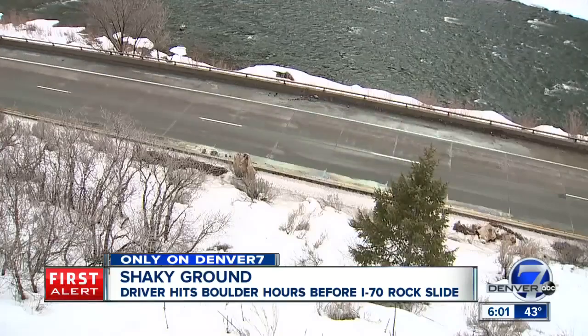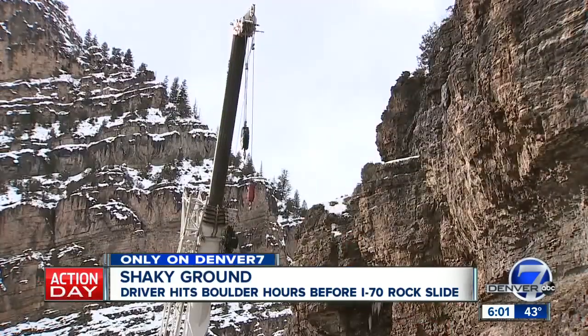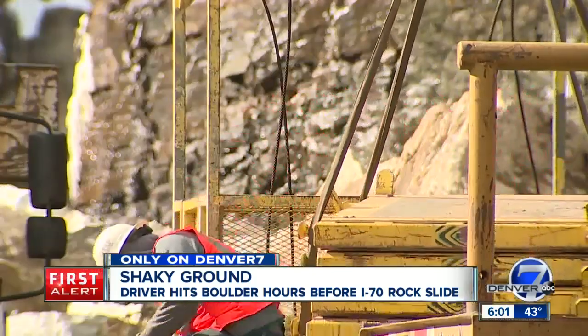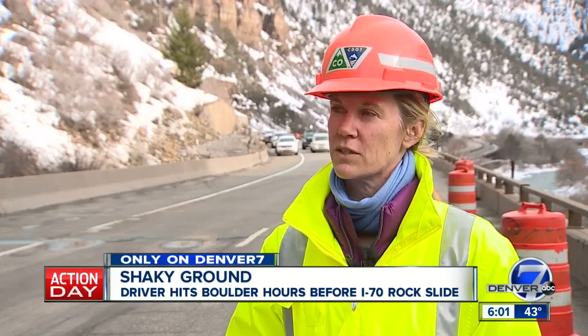The westbound deck of the highway is elevated more than 100 feet above the eastbound lanes in some places. This afternoon, CDOT bringing in this crane to hoist workers up in a bucket, who will then scale and pry loose rocks off the canyon face. The big thing is making sure the slope is stable above us, and that's what this operation is here today.